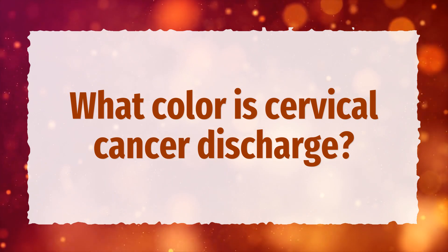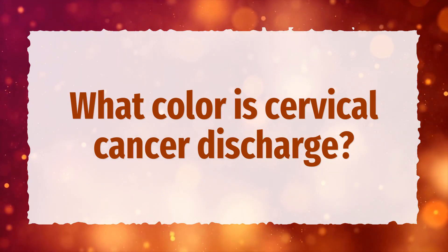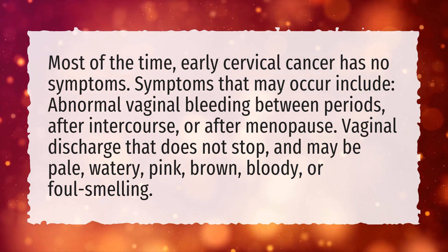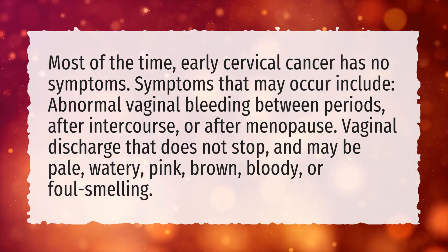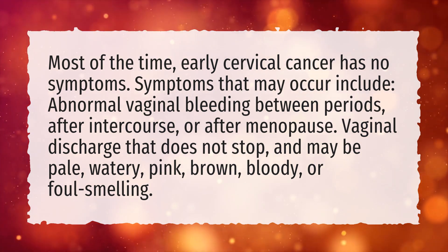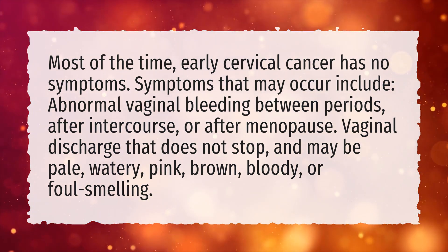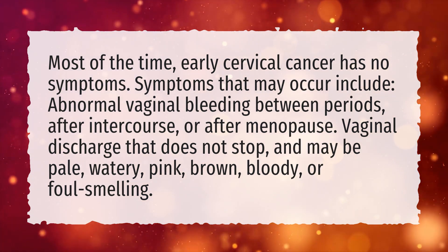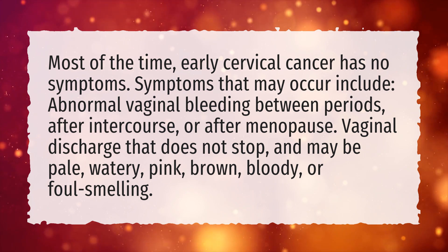What color is cervical cancer discharge? Most of the time, early cervical cancer has no symptoms. Symptoms that may occur include abnormal vaginal bleeding between periods, after intercourse, or after menopause, and vaginal discharge that does not stop and may be pale, watery, pink, brown, bloody, or foul-smelling.